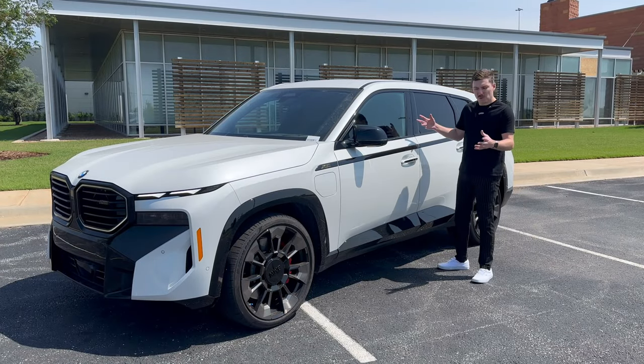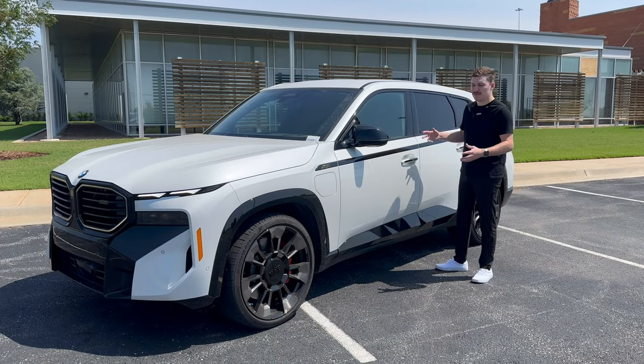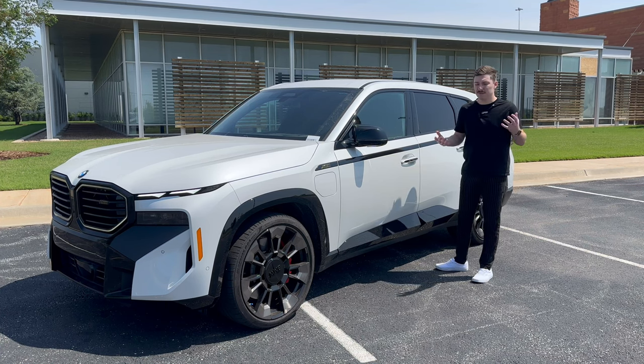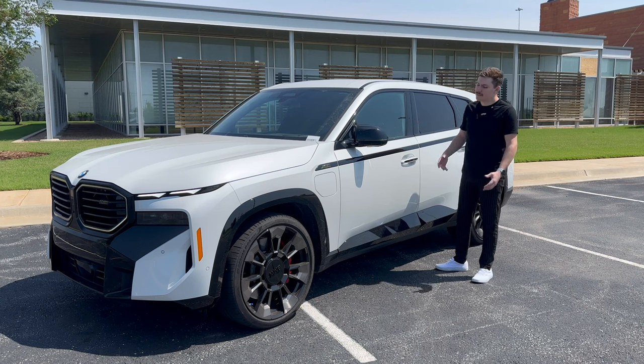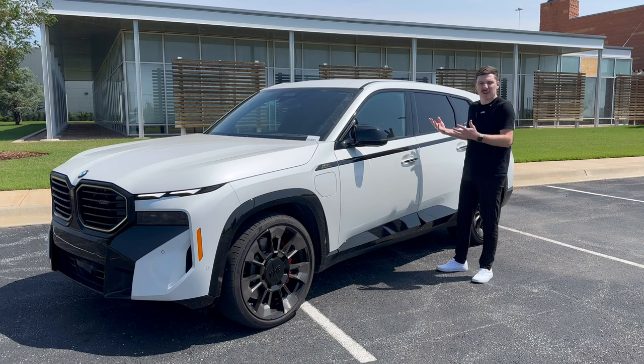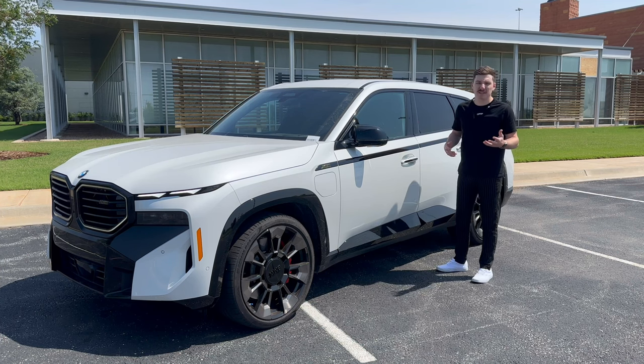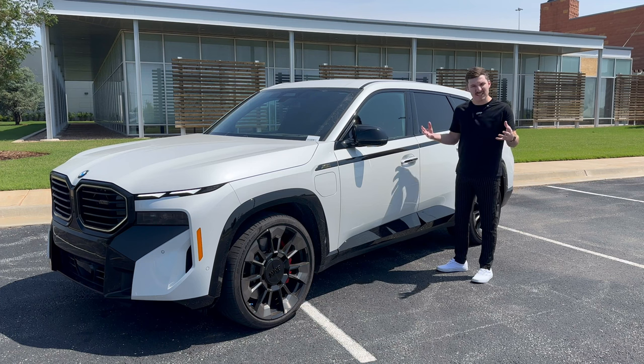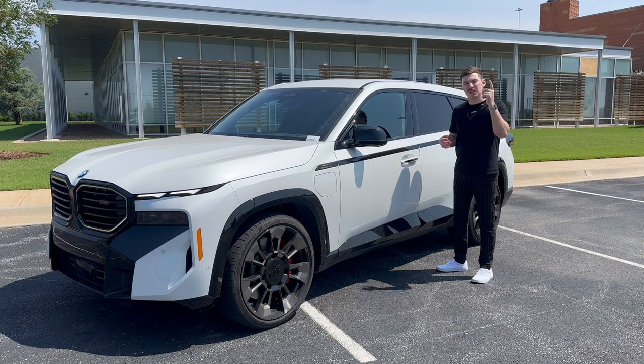Thanks for watching the video about the BMW XM. What do you guys think — do you like the design? Is it fast enough? Is it too expensive? Would you buy one? I think I would — it looks pretty cool, drives really well, and it's kind of expensive, but what isn't these days? Let me know what car you want me to review next. Thank you guys for watching, make sure you like and subscribe.